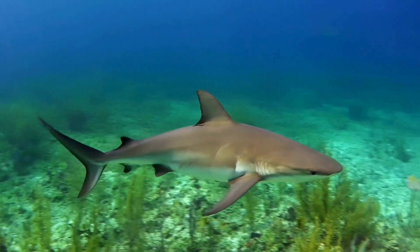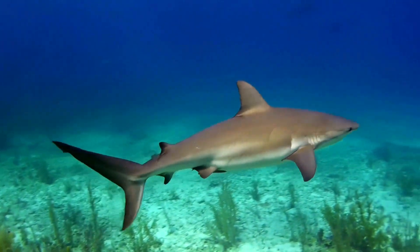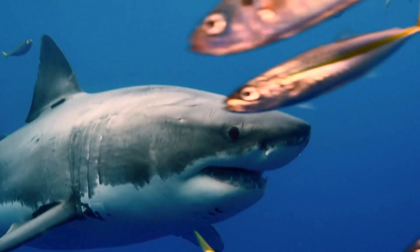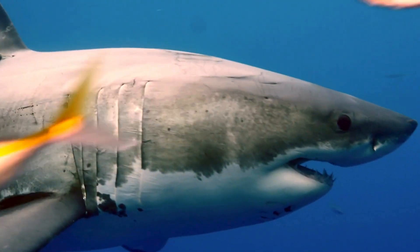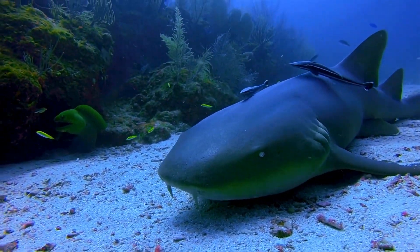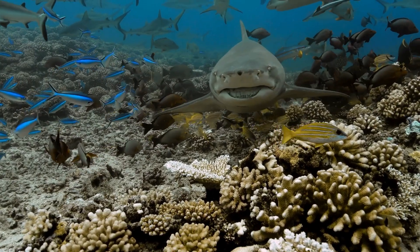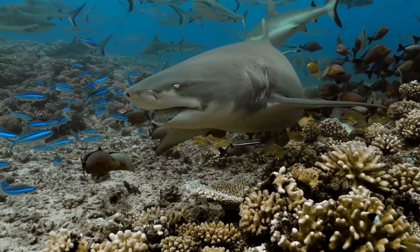Sharks, on the other hand, exhibit a remarkable diversity in form and hunting strategies. From the sleek predatory prowess of the great white to the bottom-dwelling scavenging nurse shark, their streamlined bodies, sharp dentition, and powerful jaws make them apex predators within the marine ecosystem.